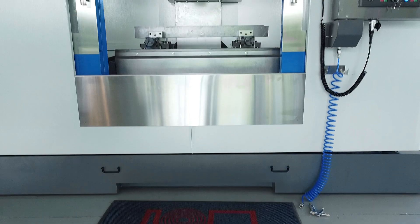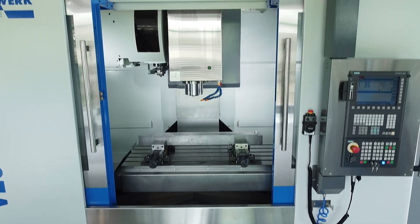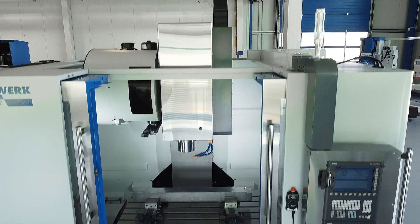The innovative design of the machine frame provides outstanding stability and enables high precision machining of workpieces weighing up to 1200 kilos.